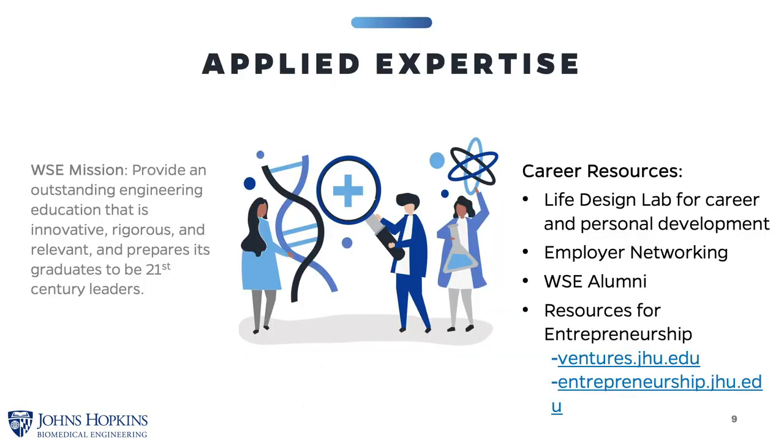It is the mission of the Whiting School to provide its students with an outstanding engineering education that is innovative, rigorous, and relevant, and prepares its graduates to be 21st century leaders. Some of the career resources available to our students include the Life Design Lab, where there are counselors specifically dedicated to graduate students, employer and alumni networking events, and resources for entrepreneurship.